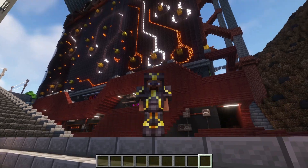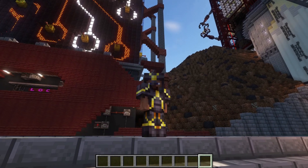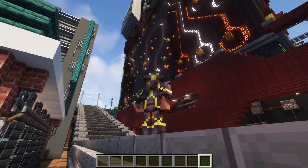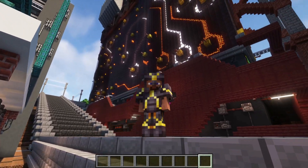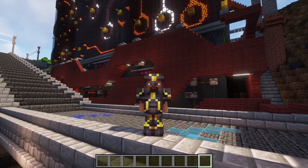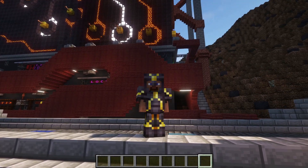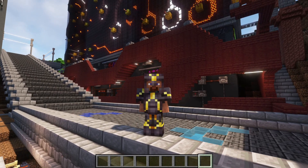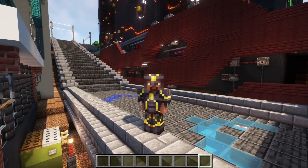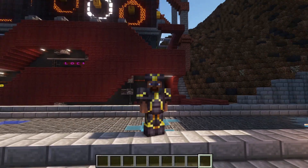Hello everyone and welcome to Markoi Inbetween Builds. This is a build series suggested by one of you to explore the builds I do in between the big build series. Today we're going to feature part of the last big build — specifically the shops I built in the Radon Circuits building. Let's not wait any longer and just go there.